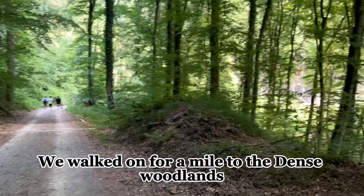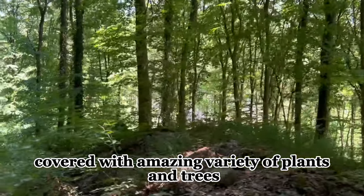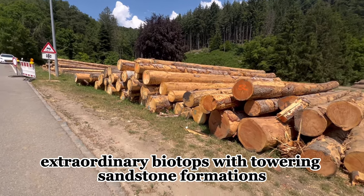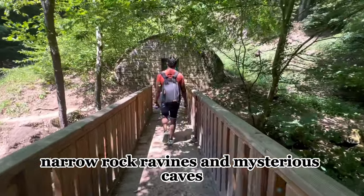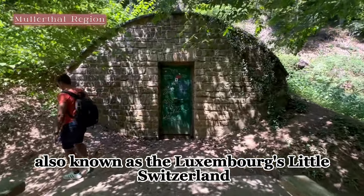We walked down for a mile through the forested lands, covered with an amazing variety of plants and trees, and the scenic beauty was beyond words. It was brought alive by extraordinary sights of towering sandstone formations, narrow rock ravines, and mysterious caves. Welcome to Müllerthal, also known as Luxembourg's Little Switzerland.